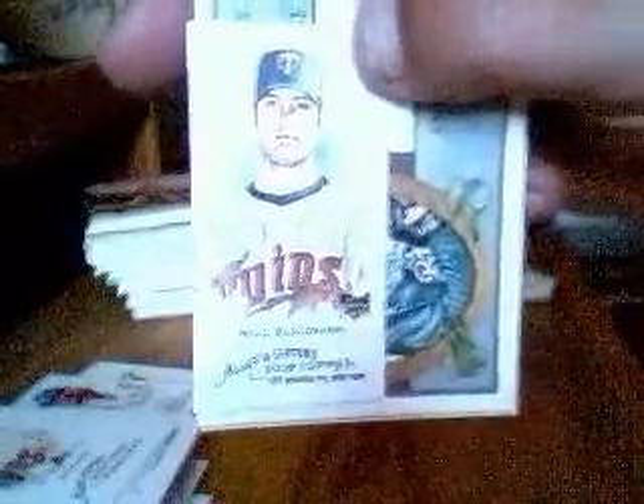Nick Blackburn Mini. There's an Ian Snell and Chris Capuano. There's a Hiroki Kuroda rookie card. There's Chris Young and Travis Hafner, North Dakota.